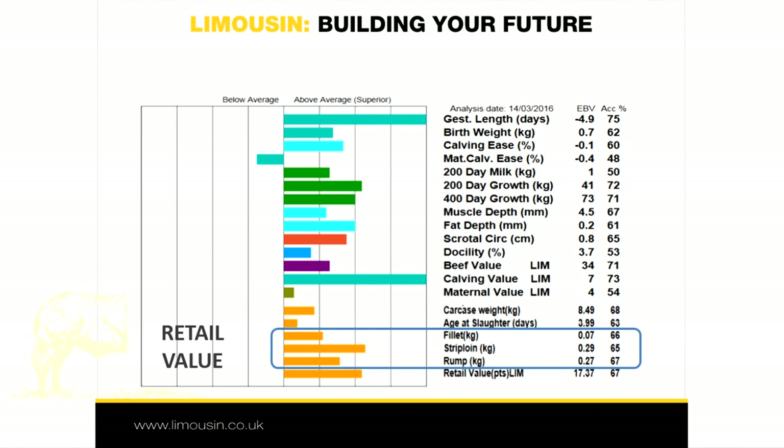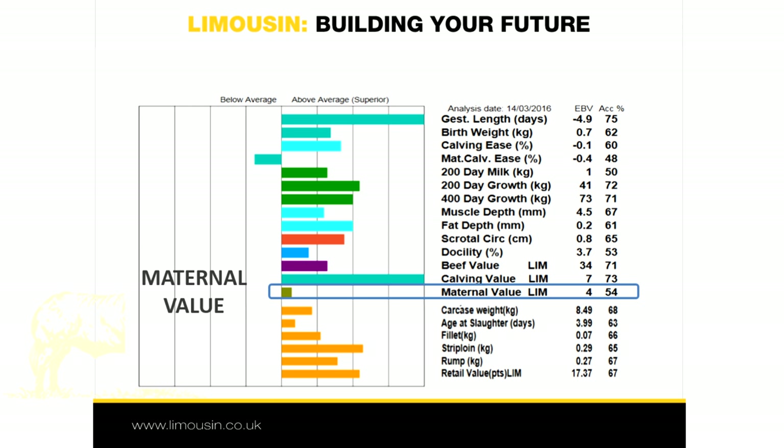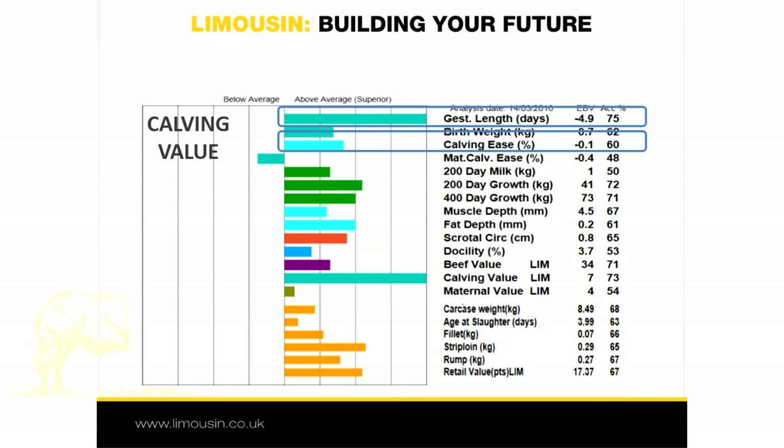The retail value comprises the six carcass cut GEBVs: fillet, strip loin, top side, silver side, rump and knuckle. The maternal value comprises longevity, age at first calving, 200 day milk weight, maternal calving ease and calving interval. And finally, the calving value combines gestation length and calving ease.